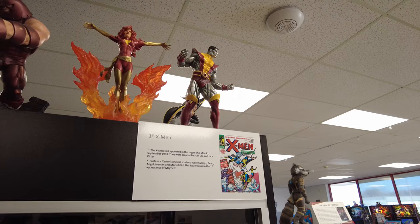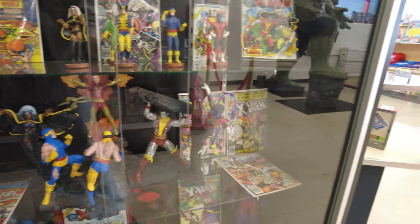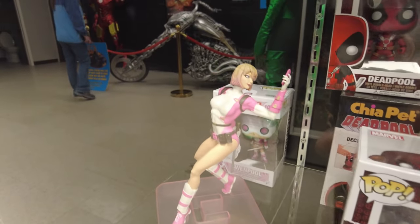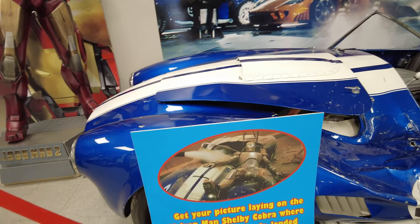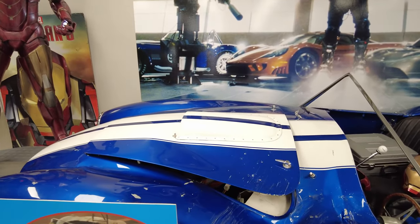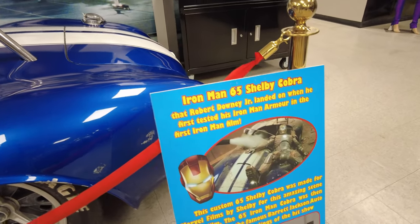Then we have X-Men. We've got Colossus — the first X-Men in 1963. Colossus, Dark Phoenix, Juggernaut, Magneto, Cyclops — they're all here. And then we move into Doctor Strange — the first Doctor Strange in 1963. We've got a couple more Funko Pops over here, including Iron Man from Iron Man 2. This is from the opening of the movie. And we've got a '65 Iron Man Shelby Cobra where Robert Downey Jr. landed in the first Iron Man film. Such a cool movie prop.